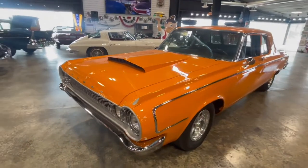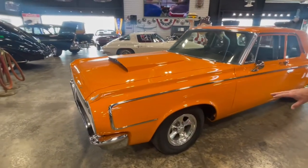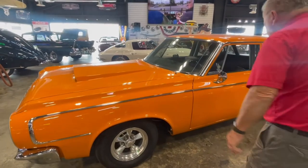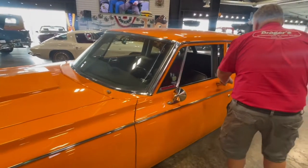Got the wheels on there — five-spoke wheels. They all look good. It's got the side trim on here just fine. You can see the whole thing is painted this orange.